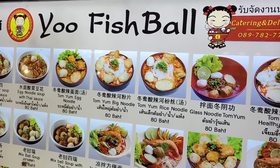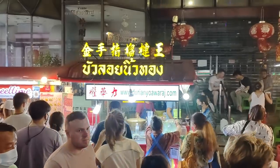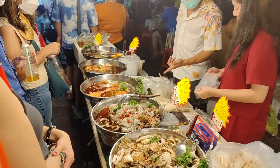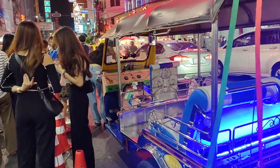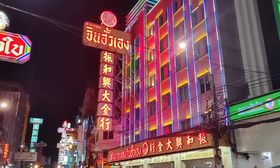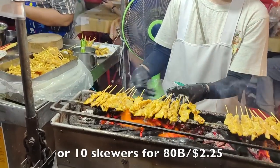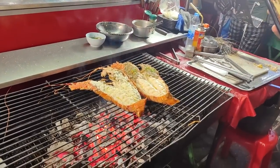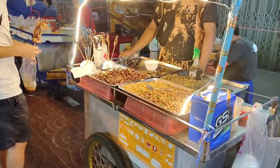Fishball vendor engaging with passers-by — it's delicious. It wouldn't be Thailand without bugs. This guy wants a trophy — oh, he could be a YouTuber.